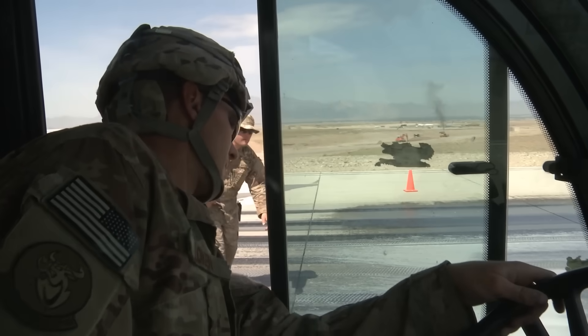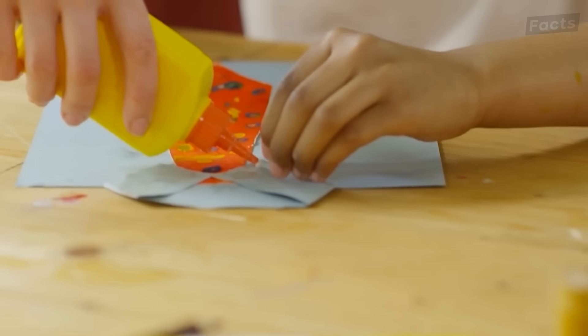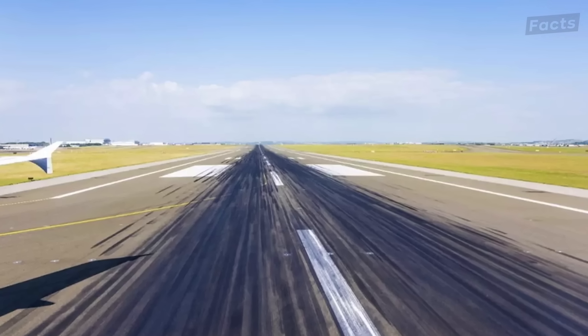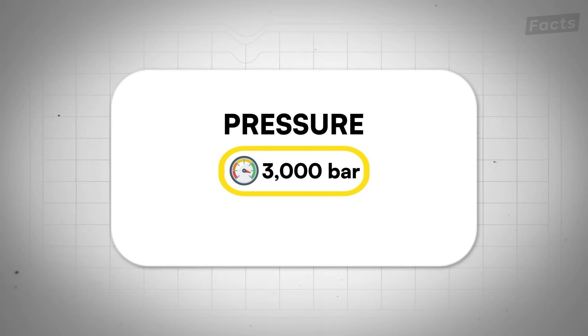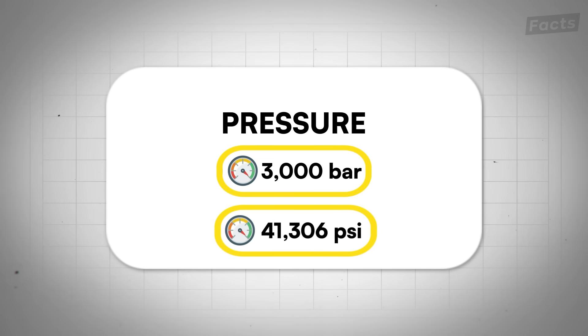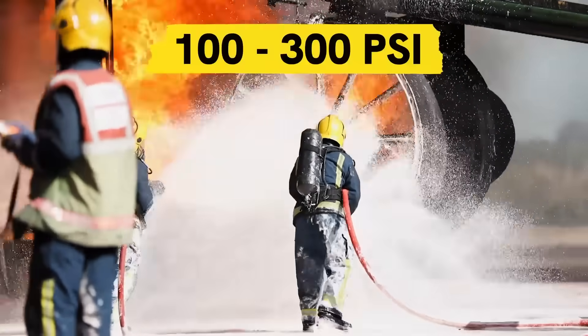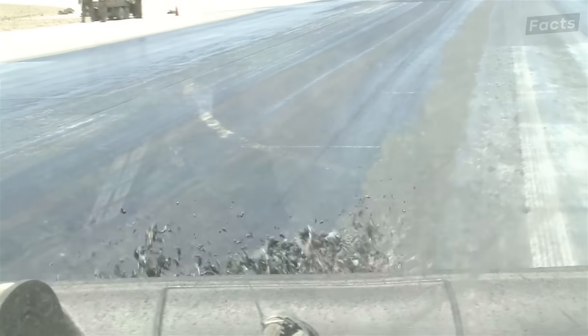So removing the rubber buildup is a top priority for airports. Fortunately, they have specialized equipment to do it, ranging from really high-pressure water jets to sometimes nasty chemicals. The rubber sticks to the surface really tightly — airport maintenance crews need a lot of force to get it off. One preferred way of scraping the rubber off is by using spinning water jets that have a pressure of 2,500 to 3,000 bar, or about 36,260 to 43,500 PSI. For comparison, your typical fire hose sprays at 100 to 300 PSI. With these water jets, maintenance crews can break the rubber apart without damaging the concrete beneath it.